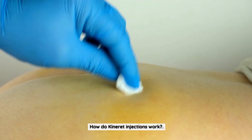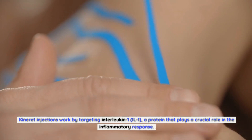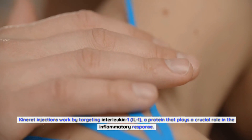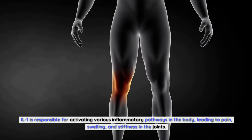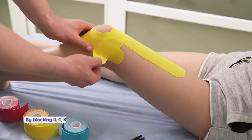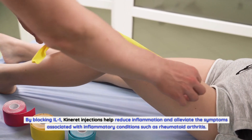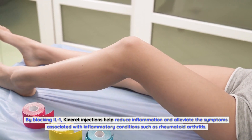How do Kineret injections work? Kineret injections work by targeting interleukin-1 (IL-1), a protein that plays a crucial role in the inflammatory response. IL-1 is responsible for activating various inflammatory pathways in the body, leading to pain, swelling, and stiffness in the joints. By blocking IL-1, Kineret injections help reduce inflammation and alleviate the symptoms associated with inflammatory conditions such as rheumatoid arthritis.